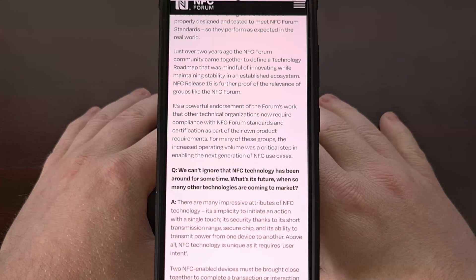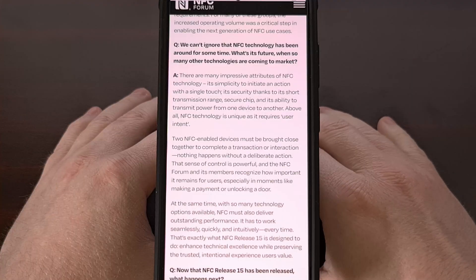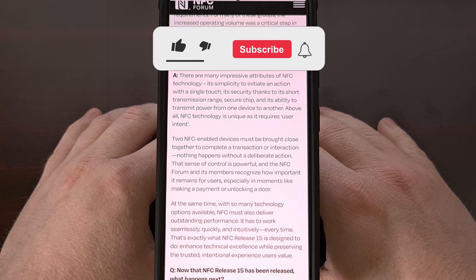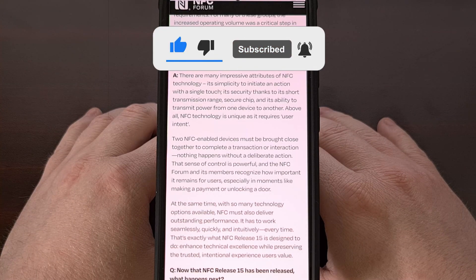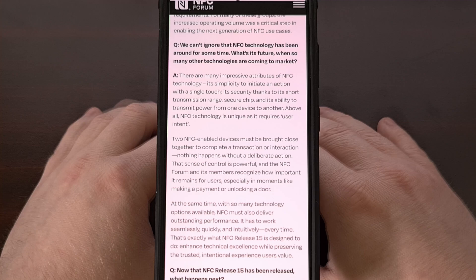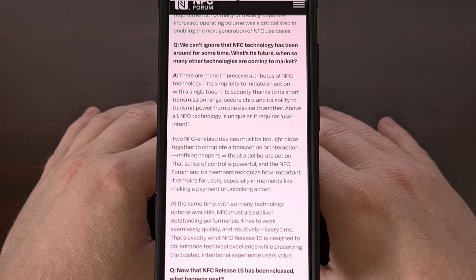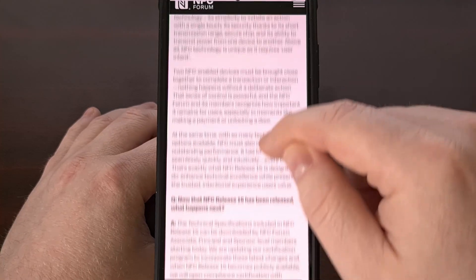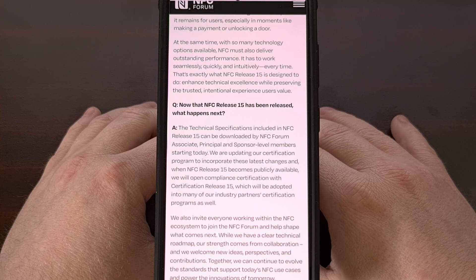As of recording this video, we have not been told when NFC Release 15 will find its way into the hands of your average customer. We have learned that some terminals are taking advantage of the 2 cm range extension, and current higher-up members of the NFC Forum already have access to this new spec. This includes Apple, Google, Huawei, NXP Semiconductors, Sony, Samsung, and more.